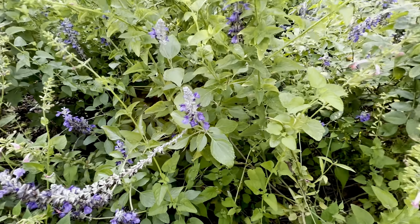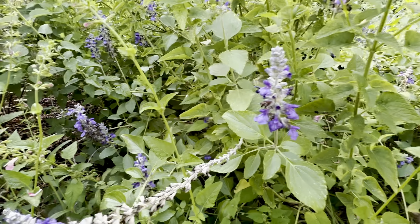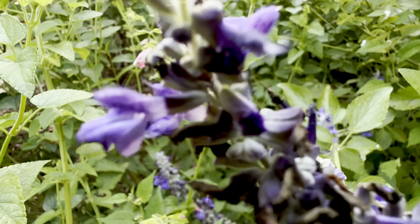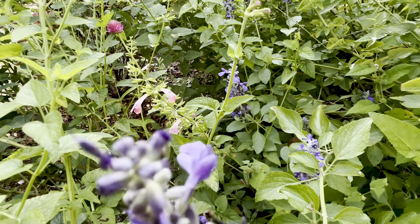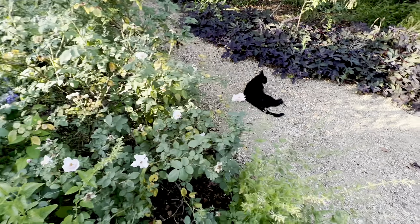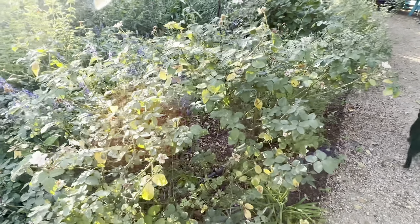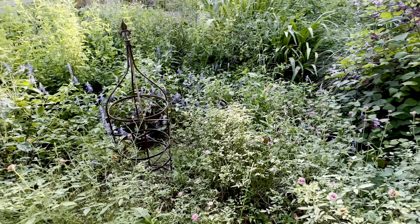But I tucked a bunch of salvia mystic spires back in here. Oh, here's some of that pink Salvia coccinea — that looks like maybe it's more like coral nymph. But here, this is just my favorite salvia, and I tucked a bunch of it in here to camouflage some ills. I love that it's back there.